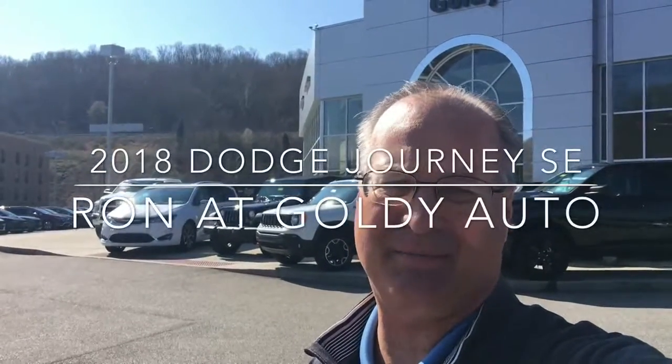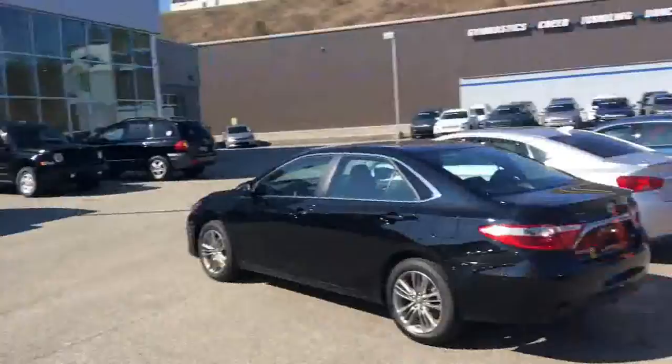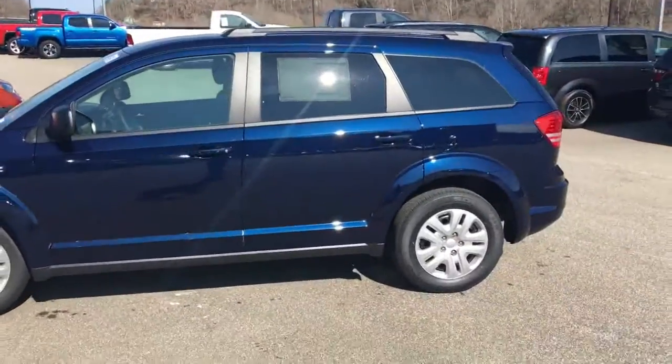Good afternoon, this is Ron Seldermich. I'm a product specialist here with Goldie Auto in Huntington, West Virginia. I'd like to take a couple minutes of your valuable time to show you about a very awesome car that I picked out to show you today.